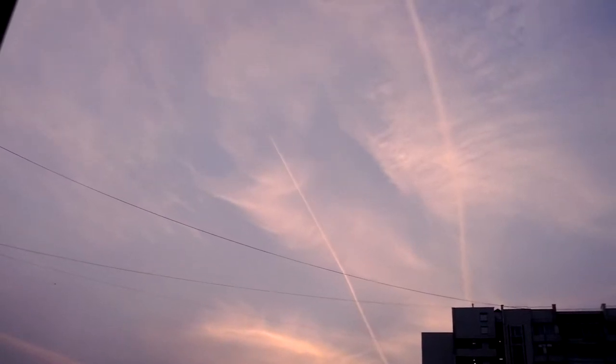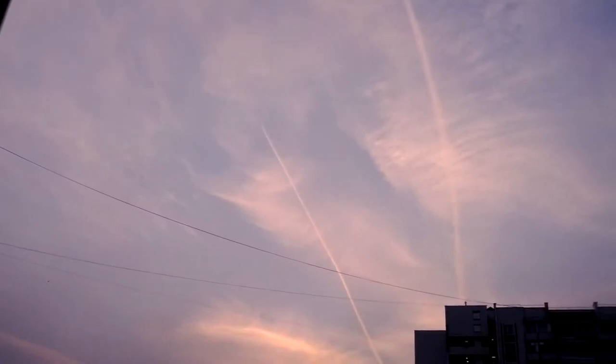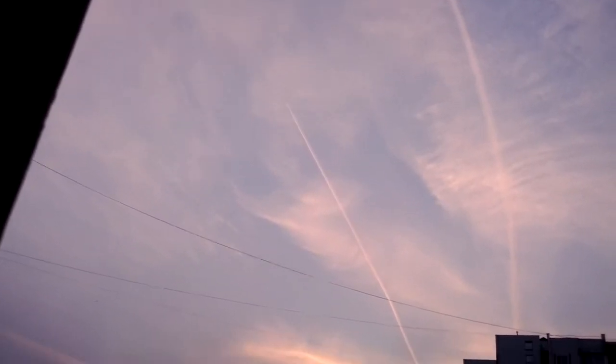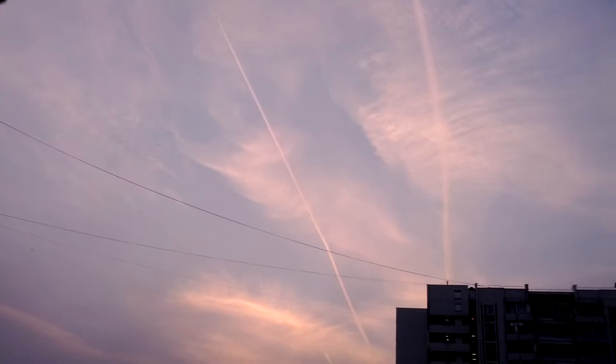Hi everybody. Today is October 10th, 2013, and I'm in the south central part of Moscow. It's just about 6:30 in the evening, and we can see this chemtrail going by — you can see this one here.